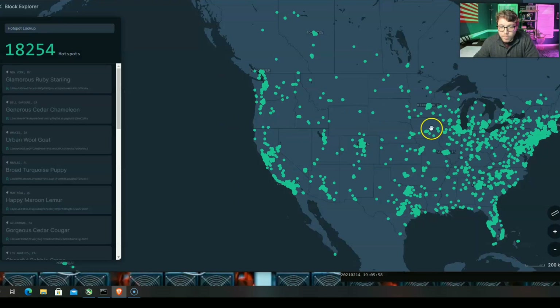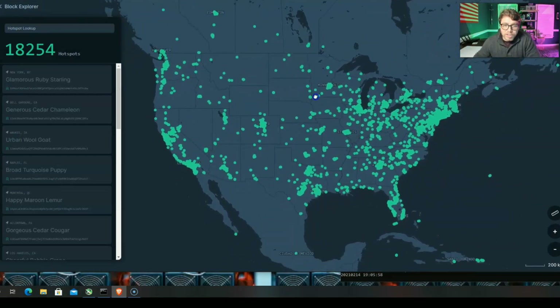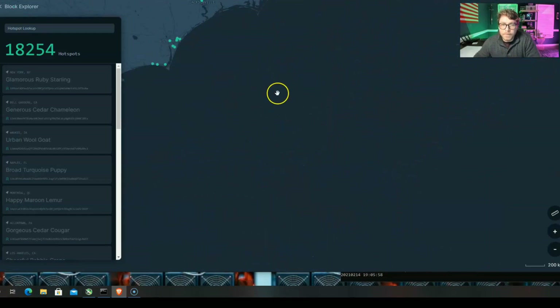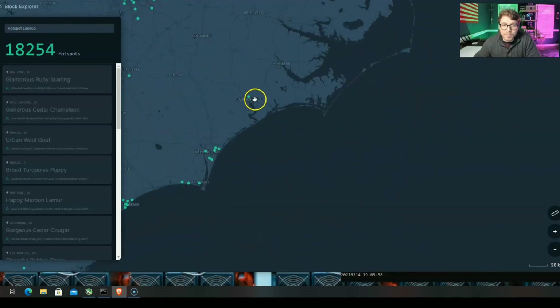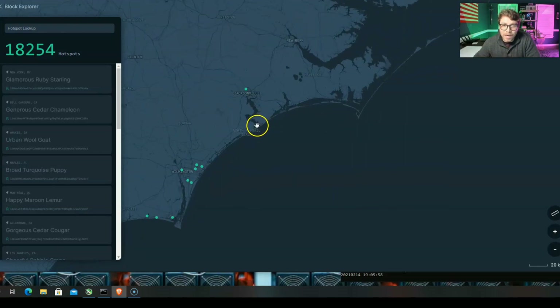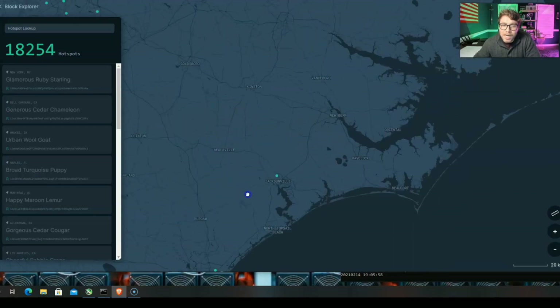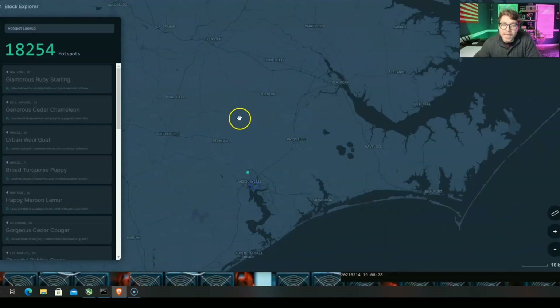You can go over to Helium or there are other websites that will give you this coverage map — we're just going to do the United States right now and I'll show you where I'm at. This is me and my one little miner making three Helium tokens a week. And the thing is, there's no one that can witness, no one over here that can say this little guy right here is doing his job, putting off that signal, helping you find Fido.